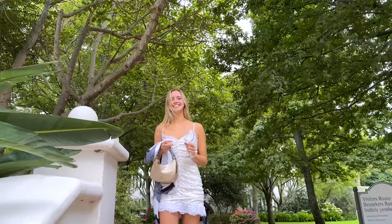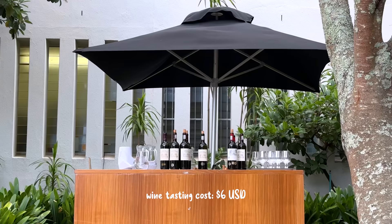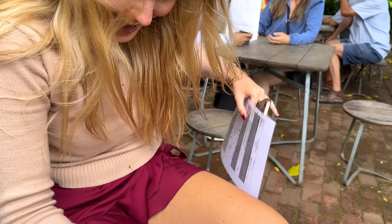This wine tasting included five different wines that we could try and we could actually pick them out. And of course, no wine tasting is complete without a little silliness happening.